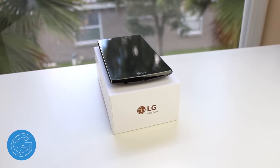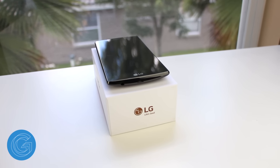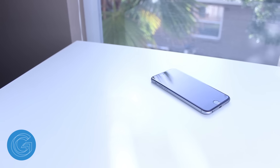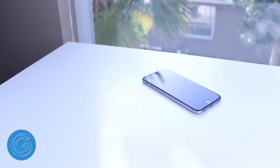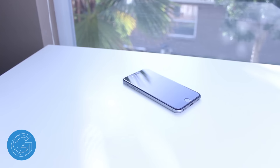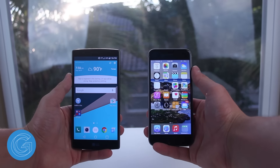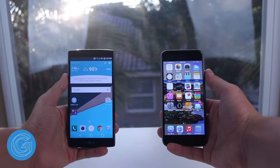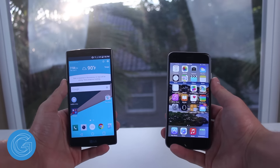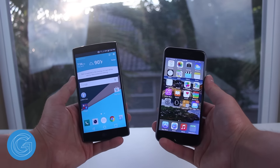The LG G4 is an incredible phone. It features a killer display, good battery life, and a great camera. The iPhone 6 offers a polished operating system, a new updated screen size, and a stellar camera as well. For me, I prefer the G4 because I enjoy Android and the larger display, but which phone is best for you? Well, that choice does have to be made for yourself. If you enjoyed this video please do give it a thumbs up, subscribe for more content like this, and I'll see you all in the next video.